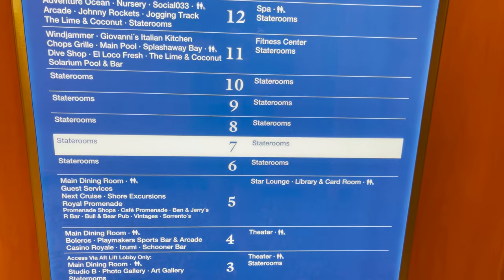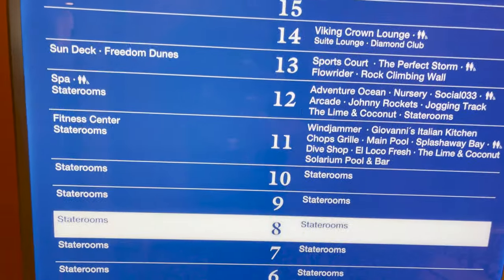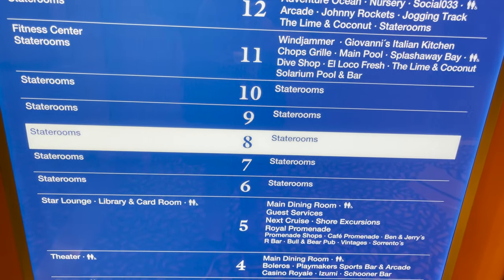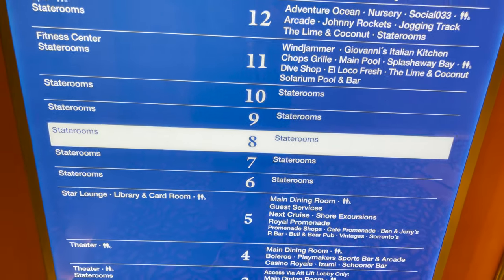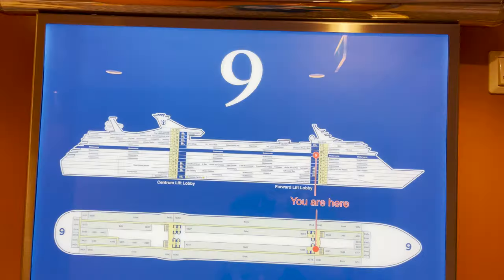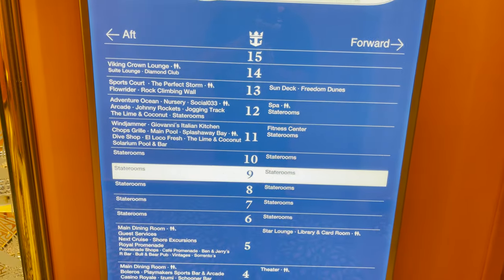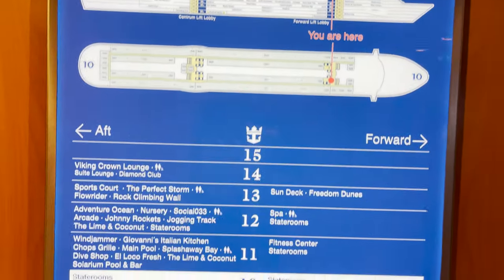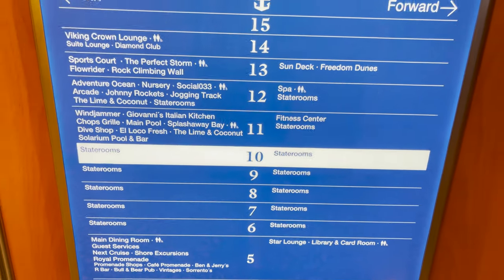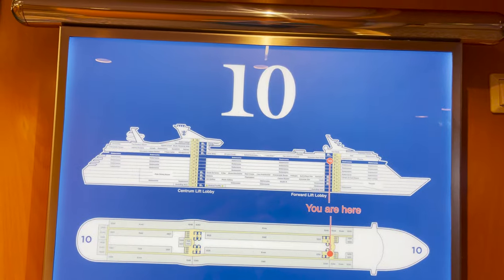Deck eight — same story, just staterooms. And decks nine and ten as well. Deck ten is where the all-stateroom stretch ends, so let's get up to deck eleven.